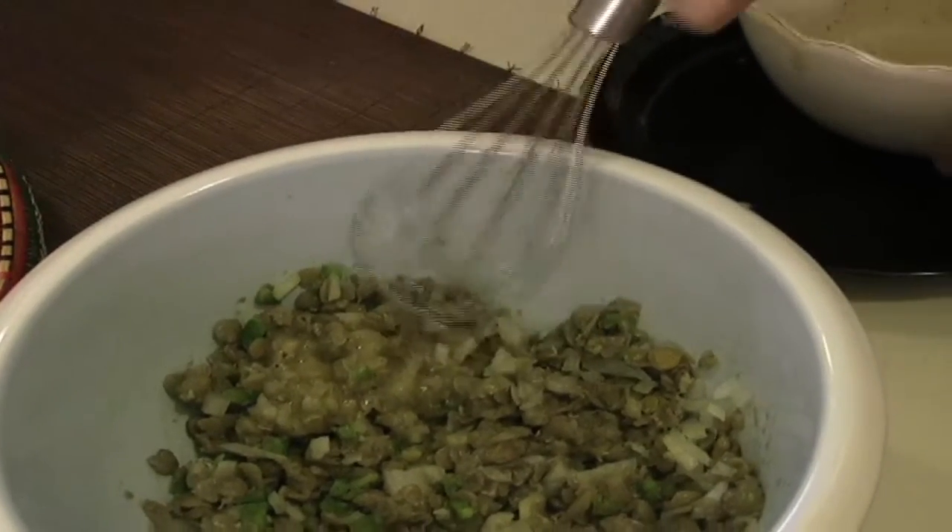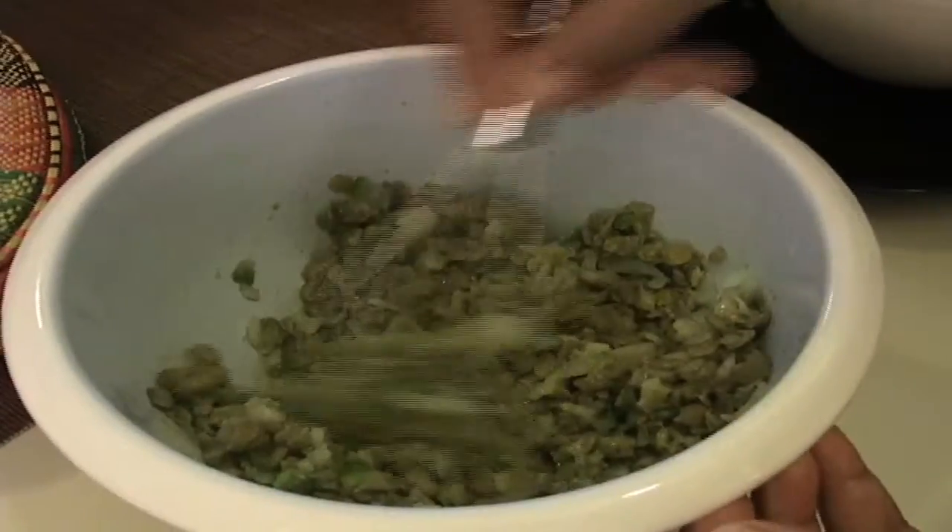But not to worry, the salad is not overly spicy. The lemon juice balances the heat perfectly.